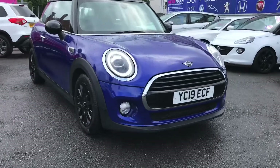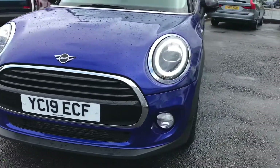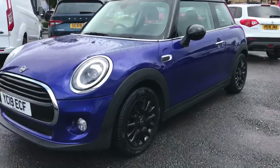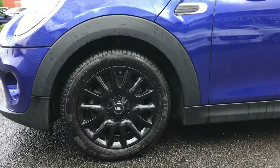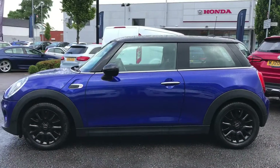Now let's take a look around the vehicle, starting here at the front. You have your LED headlights with stylish daytime running light rings. You also have your chrome around the grille — it does look very smart — and you also have front fog lamps, which is super handy if the visibility is poor. You have your black 15 inch alloy wheels, black door mirrors, as well as a black roof, which really gives the vehicle a sporty feel.